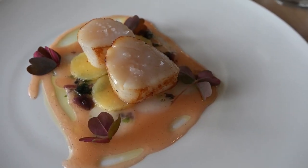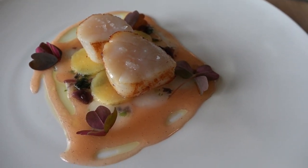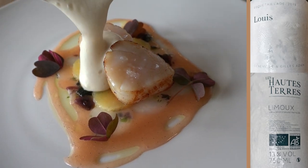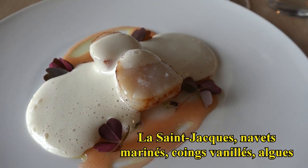On continue avec la Saint-Jacques, servi avec un jus de coin, des coins confits à la vanille et des petits navets marinés aux algues. Je vous sers ici une émulsion topinambour et Saint-Jacques. Bonne dégustation.